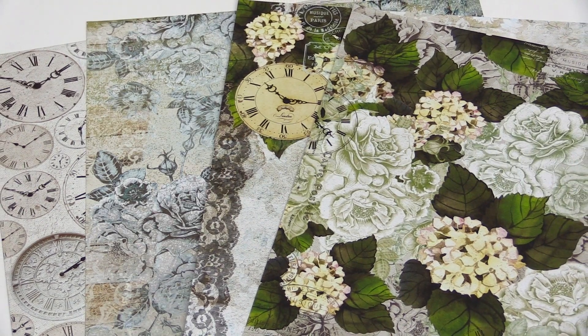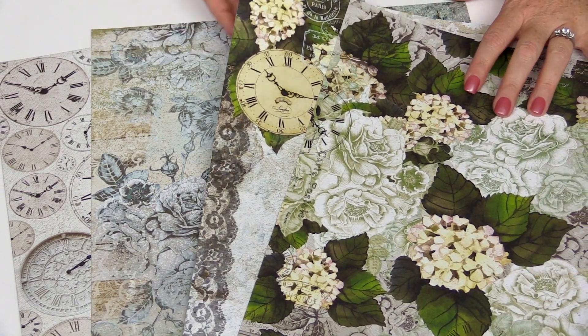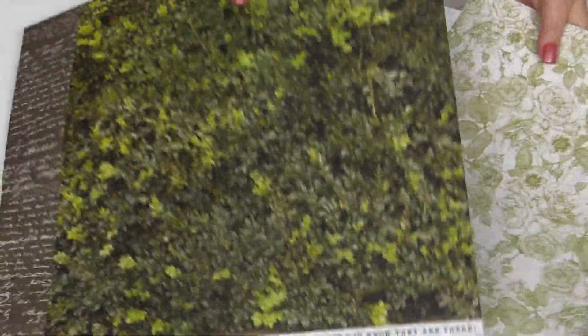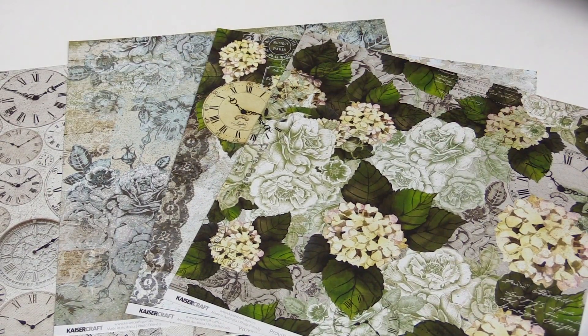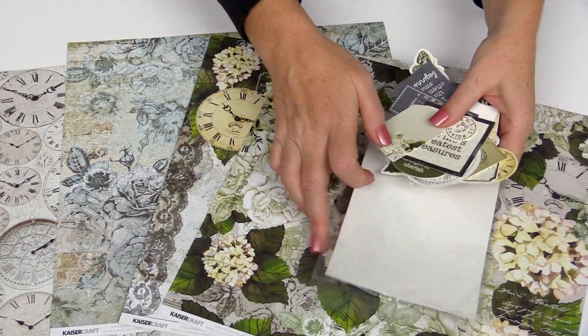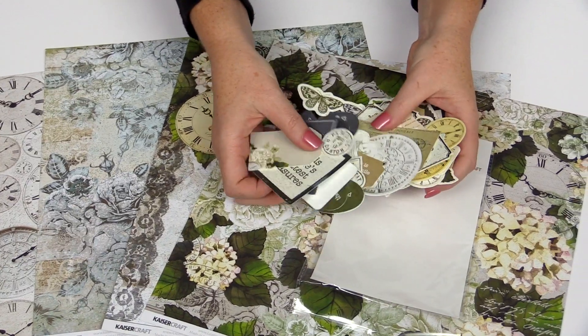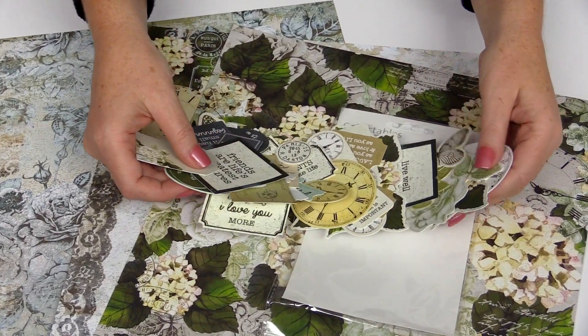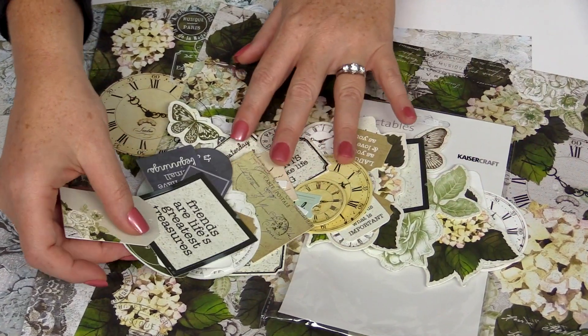The Kaiser Craft Provincial Collection is a beautiful vintage-inspired collection. These are the 12x12 double-sided patterned papers. There's also a collectibles pack for this collection, and you can see how much is included in one pack. It makes it a great deal and can be used on layouts, cards, or home decor.